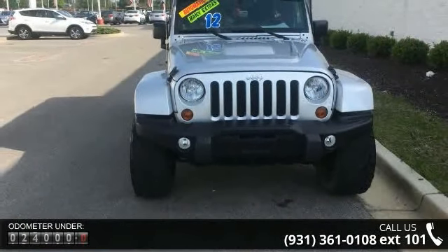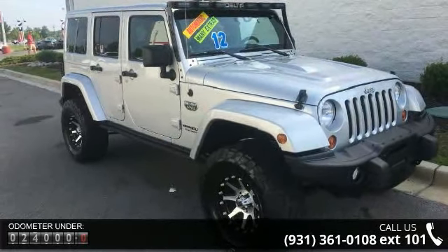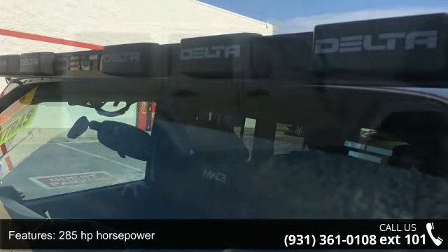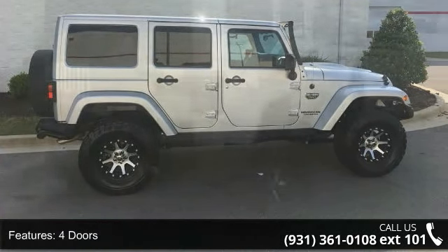Some of the top features included with this vehicle are 285 horsepower, 4 doors, 4-wheel ABS brakes, 4WD type part time, AC power outlet, air conditioning, audio controls on steering wheel, clock, and in-radio display.